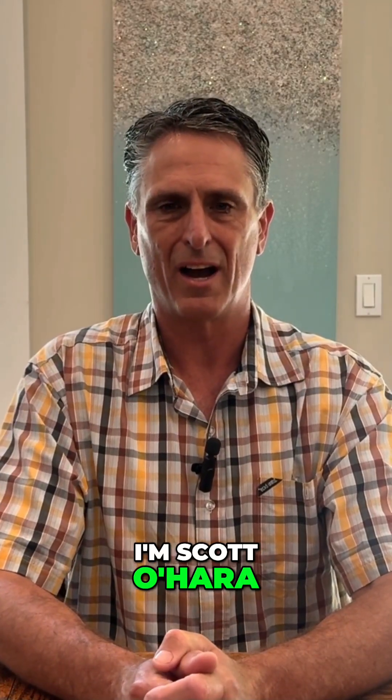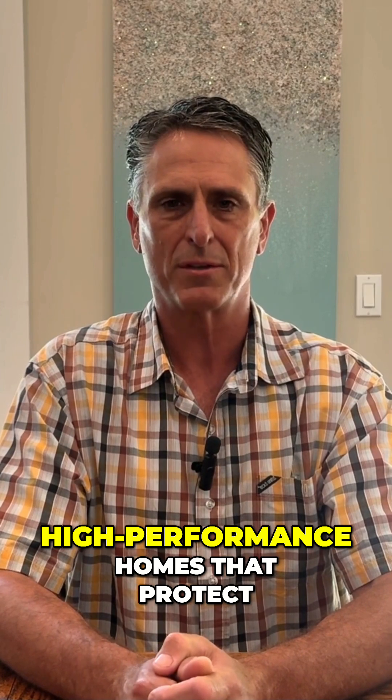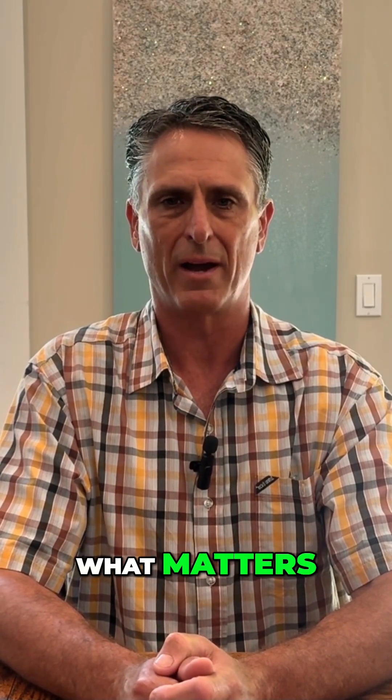I'm Scott O'Hara. I build and renovate high performance homes that protect what matters.